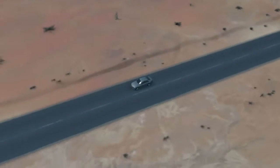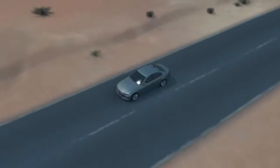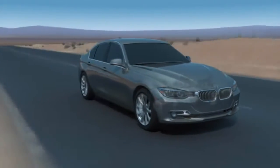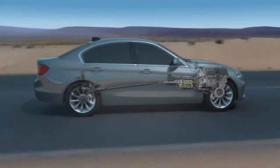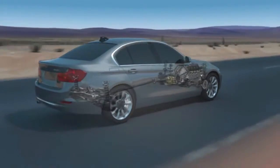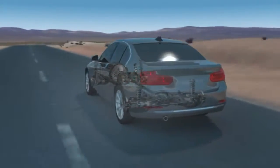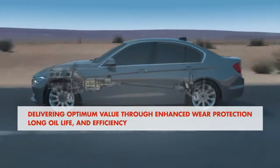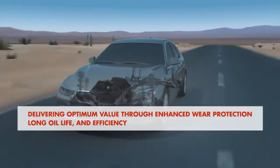Every part of your vehicle has been meticulously designed, so you need to use a lubricant that is just as well designed to protect it. Shell Lubricants engineers have developed Shell Spirax, a world-class transmission range of axle, gear and automatic transmission fluids, to enable drivers, fleet owners and owner operators to select the oil that will deliver Shell's optimum value through enhanced wear protection, long oil life and efficiency.